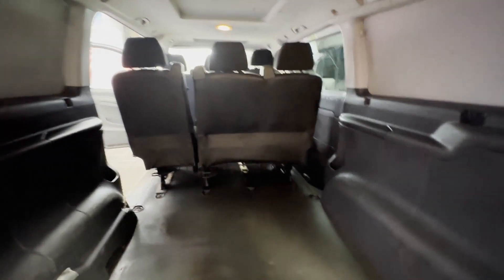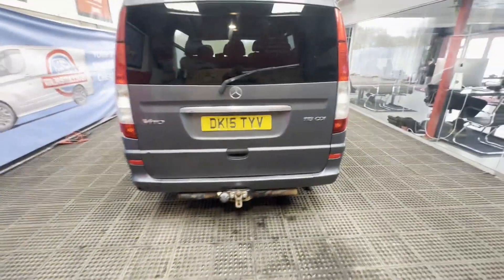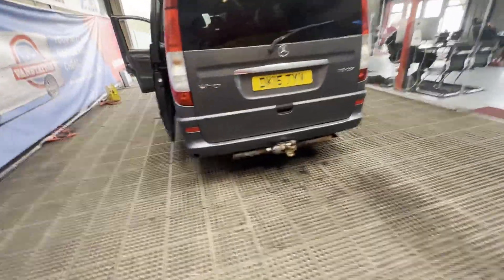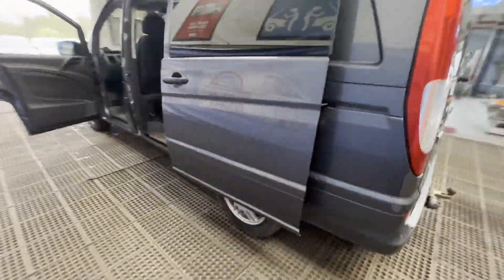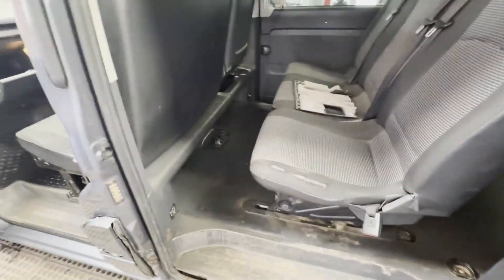Mechanical summary: starts perfect, runs perfect, gearbox, drivetrain, and transmission perfect — pulls in every gear. Condition summary: bodywork is in decent, average condition. Interior is in decent, average condition. Rear load area is very clean. Genuine, honest work van.